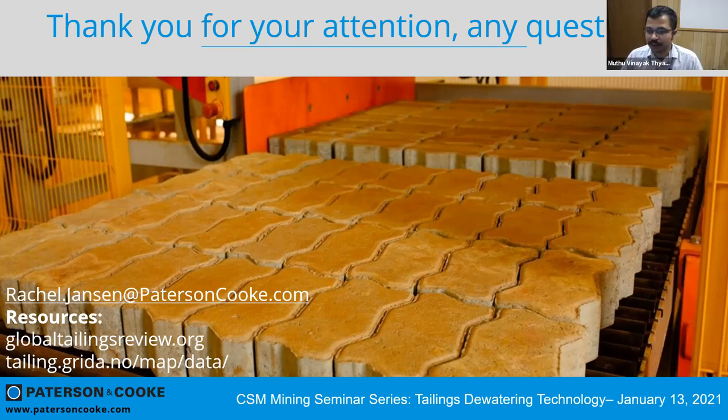Nikhil asks: what tailings materials make good construction products? In Brazil particularly, there's a lot of use for construction materials like bricks. There are some applications for making fertilizers depending on what's in your tailings. Fertilizers and construction materials are the main things I've seen in my research, and we're going to see more and more uses as this becomes more of an issue in our industry.